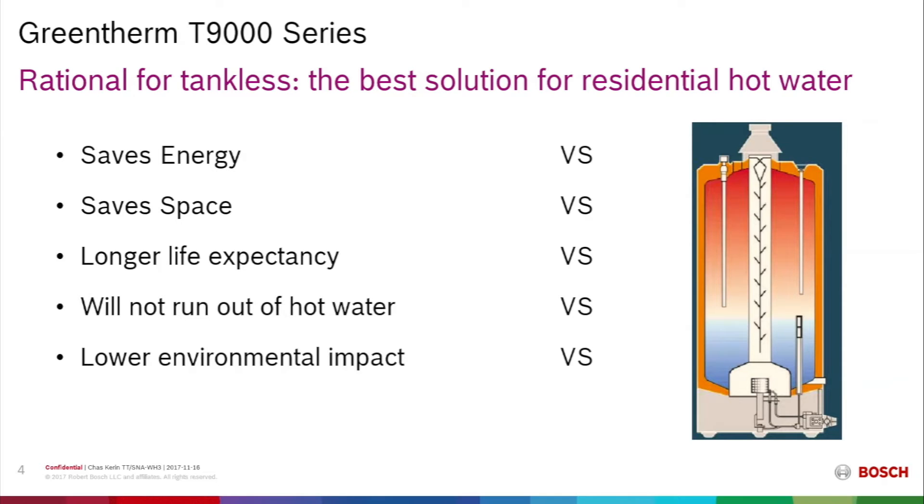Additionally, when we talk about the end of usable life, a tank becomes a large piece of waste going to the landfill, whereas the tankless water heater presents an opportunity for recycling metals.